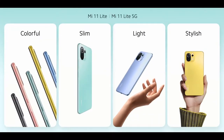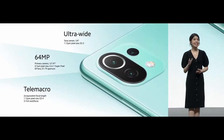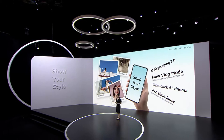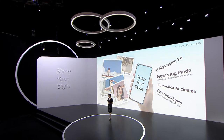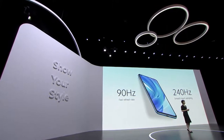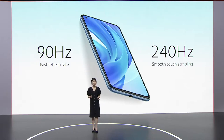Mi 11 Lite: colorful, slim, light, and stylish. It also sports a powerful camera system for capturing wonderful moments. Inside that super slim camera bump, we've included a capable triple camera. You can capture wonderful moments with a 64 megapixel triple camera, plus great videos with Mi 11 series video software features. Mi 11 Lite sports a flat AMOLED display, upgraded to 90Hz — often found in flagships — and includes 240Hz touch sampling so your use feels even smoother.